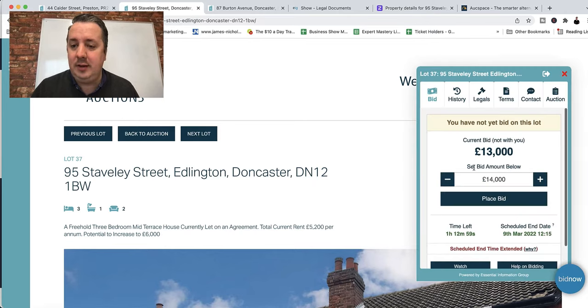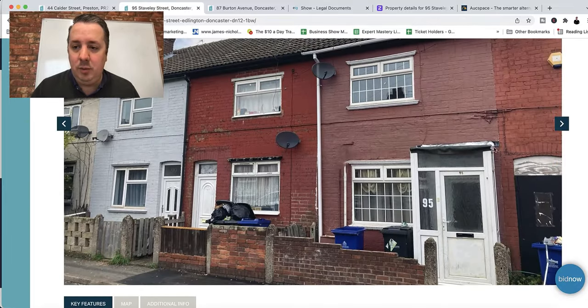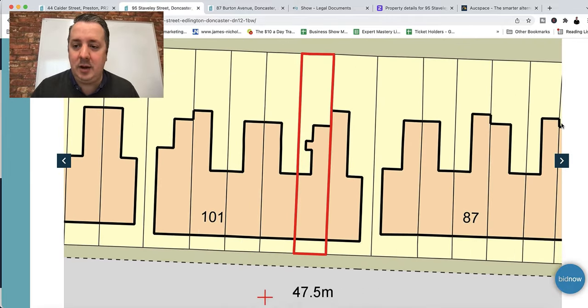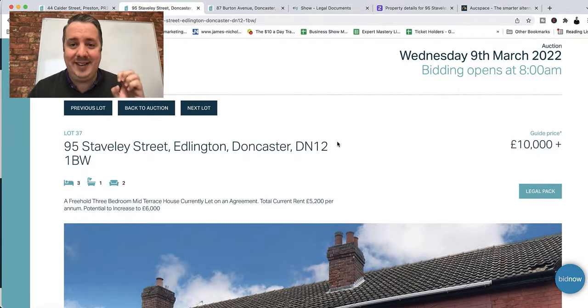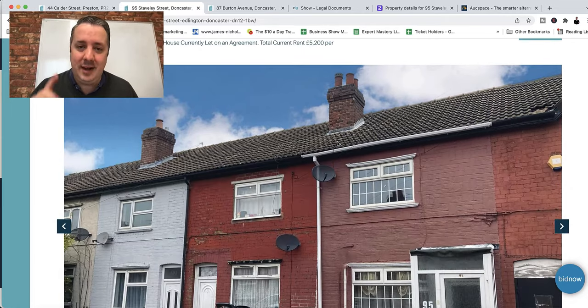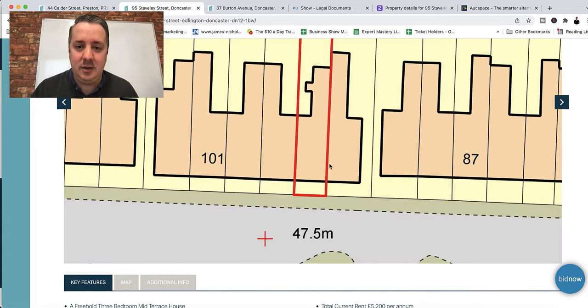If I click 'Bid Now', I can see this one is currently at £13,000. We don't have many pictures to go from here, and you also couldn't view this property because there's a tenant in there and they don't want hundreds of landlords coming around disturbing them. So you're buying a property without seeing it. But I've got a little trick — stick around and I'll show you how I can find more pictures of this property and see what it looks like inside.